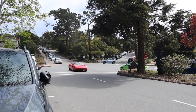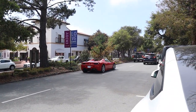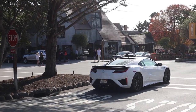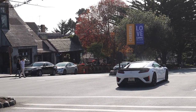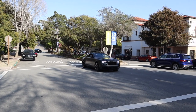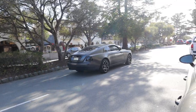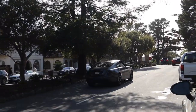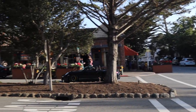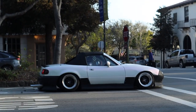458 Spider! And an NSX. Whoa — look at this black badge, matte black, completely murdered-out Rolls-Royce. I don't know what kind of exhaust that has but it sounds great.